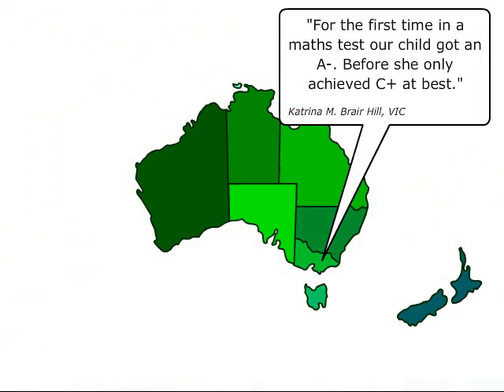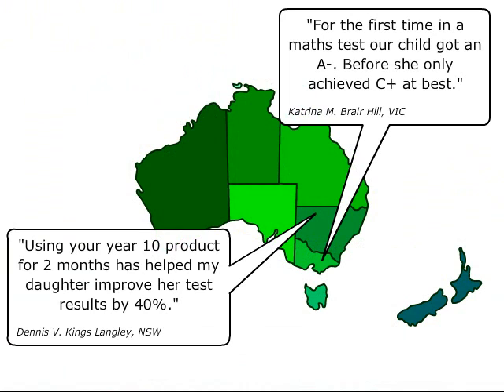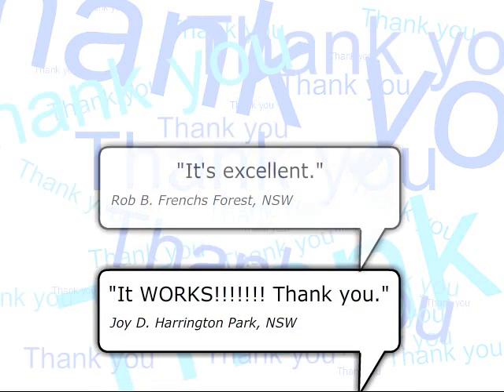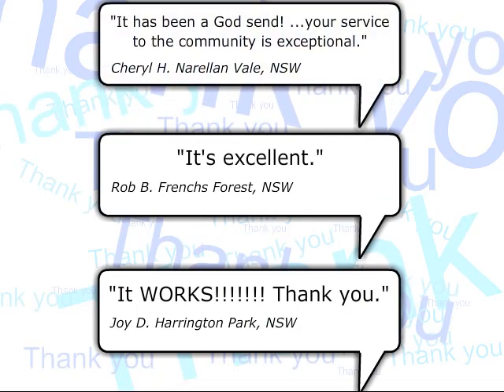Students using Eureka's High School Maths Home Tutor are more confident with maths and are seeing their marks going up, while parents are applauding an affordable solution for private maths tuition at home.